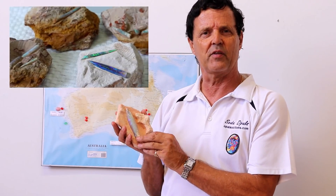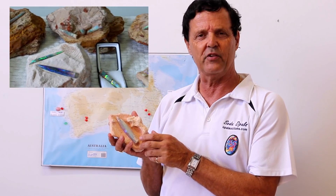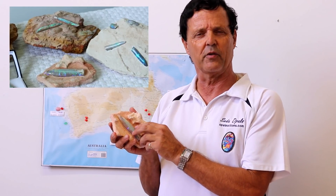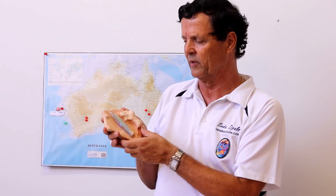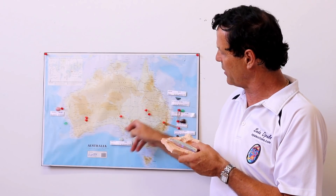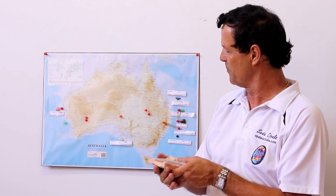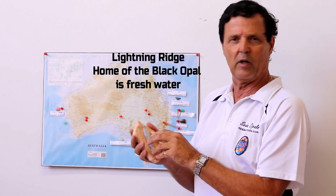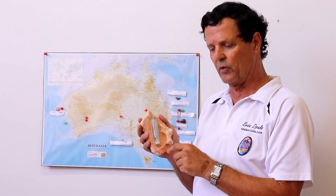Hi, I'd just like to show you part of my Belomide fossil collection. A Belomide is from the Cretaceous period, 100 million years ago. It was a squid-like creature which had a bristle part to it, which helped in the buoyancy going through the water. It's mainly found in the area around Coober Pedy, because this was the Eromanga Sea 100 million years ago.